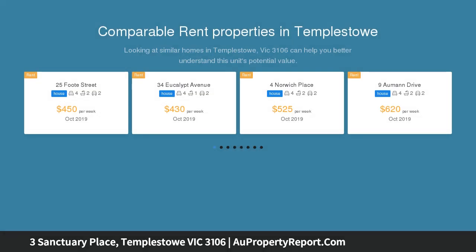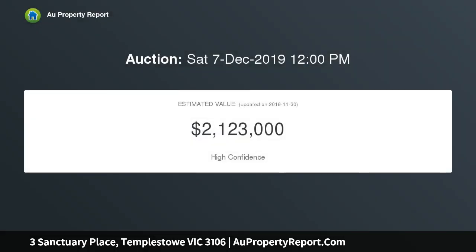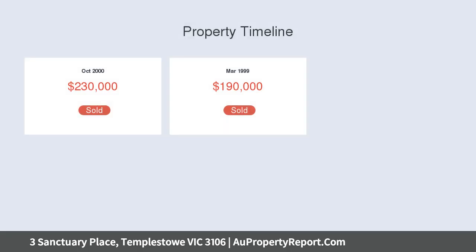Enjoying the serene vistas of the surrounding Mullum Mullum Creek linear park, the predominantly single-level brick residence will immediately capture the hearts of families who seek modern comfort and thrive on entertainment, designed with multiple zoned living spaces.